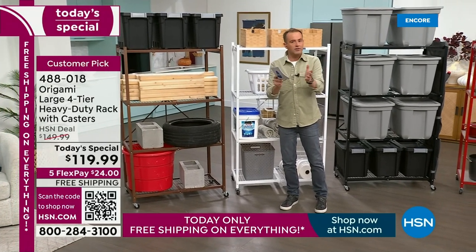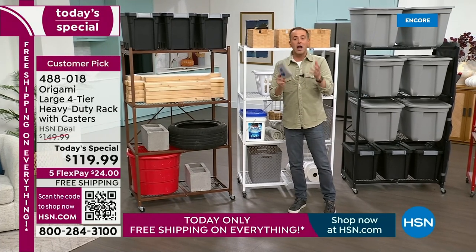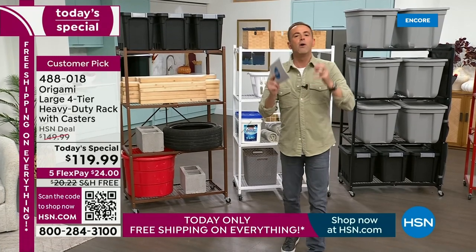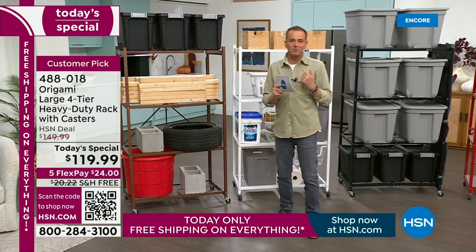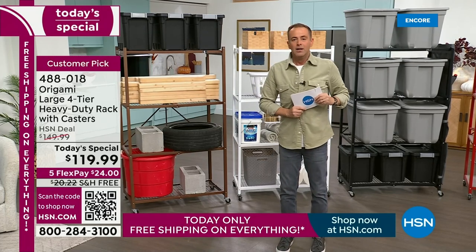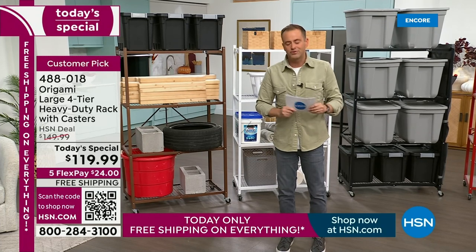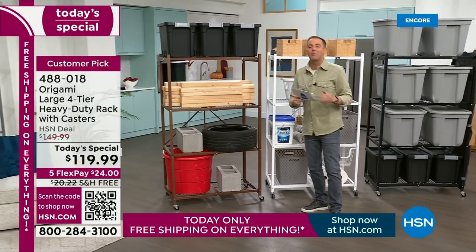I have colors — colors that you've not seen in some cases for many, many months — all back in stock. Tonight we're going to celebrate origami, talk about why it's one of HSN's most successful products, share what customers say, and hopefully get you to try an origami rack. If we rewind the clock, there is a gentleman named Luke Caputo who stood in this very spot and introduced this as the first origami product ever.